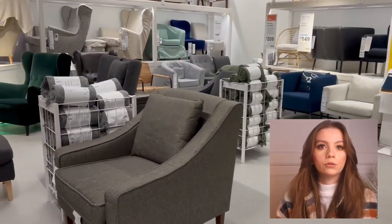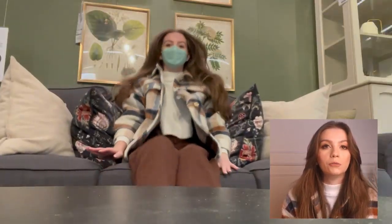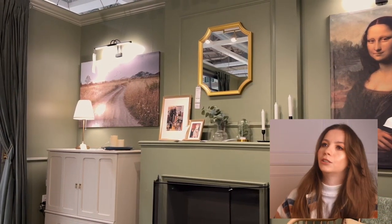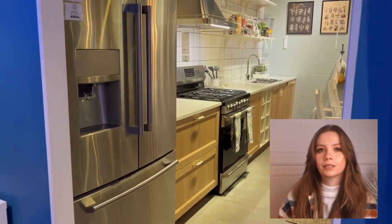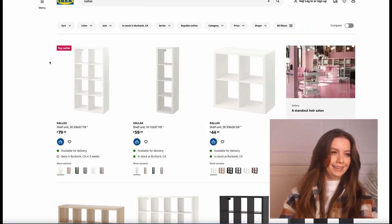You can skip the showroom part and go directly to the store, but I really like to walk the showroom because they show you not only the new pieces from IKEA but also creative ways to use old pieces you might already have. This green room was so amazing — I wanted to take everything, including the green paint, and put it in my living room. I was also happy to see a lot of gaming furniture, and they had one of my favorite pieces: the KALLAX.